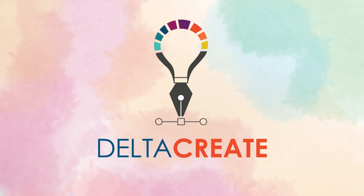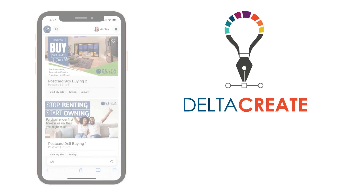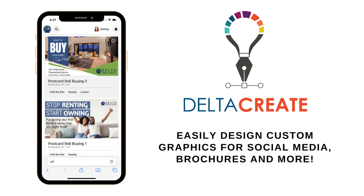With DeltaNet 7, we've introduced our new graphic design platform, DeltaCreate. With DeltaCreate, you can do everything from designing graphics for social media to creating property listing brochures and e-cards, all in one place.